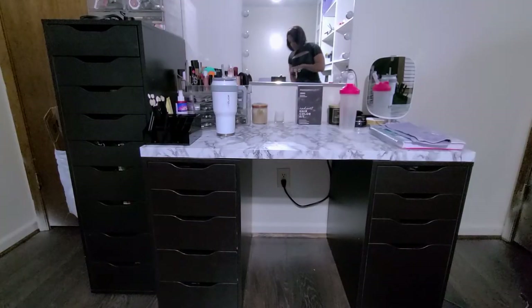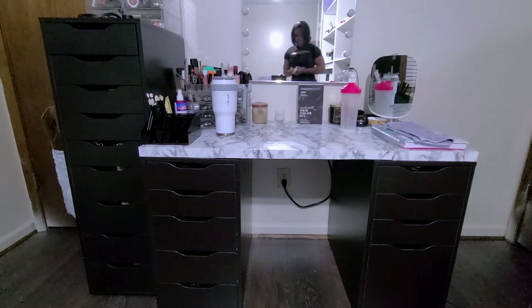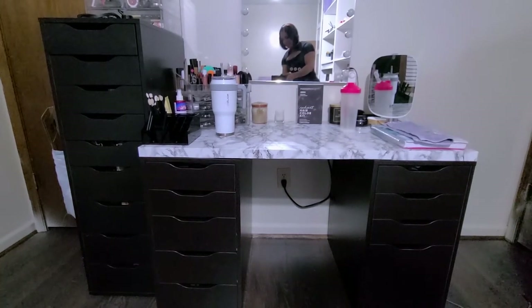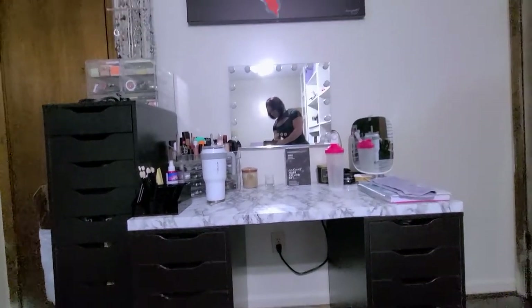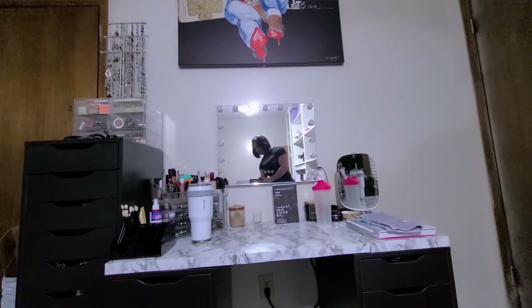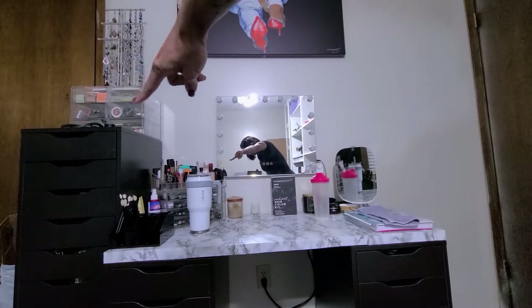So this is a wide angle view of my actual vanity. When I'm getting ready I sit here and do my makeup. This was one of the first areas I was like, I need to get this set up, because it makes me feel happy and it makes me feel more like I have a makeup room. So this is the vanity — of course it's from Ikea — and my painting has not gone anywhere, she is still there, and then I have some stuff over here to the left.